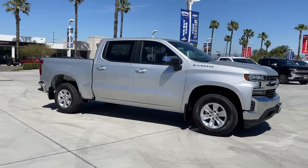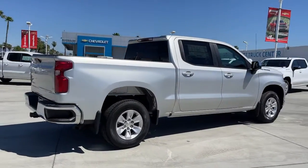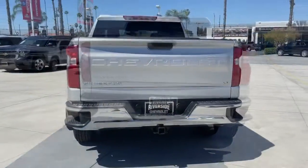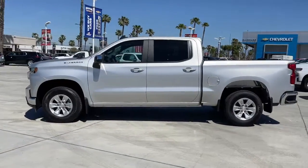Look no further than the 2022 Chevrolet Silverado 1500. The smooth riding Silverado 1500 delivers rugged strength, a quiet and spacious cabin, agile handling, and technology that keeps you connected. The following are some of this vehicle's highlighted options: keyless entry, heated driver's seat, leather-wrapped steering wheel, steering wheel audio controls.